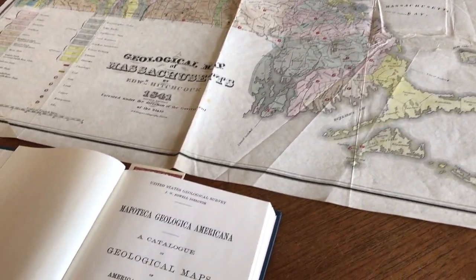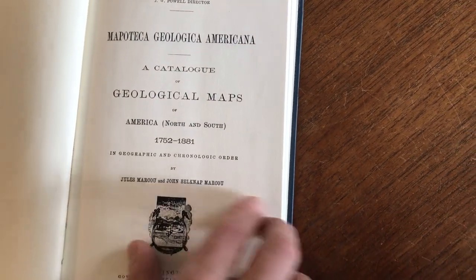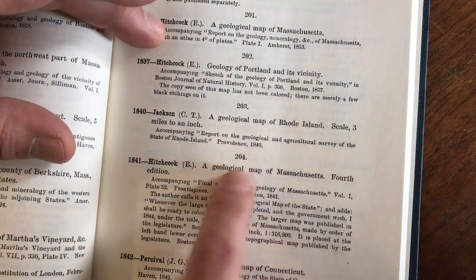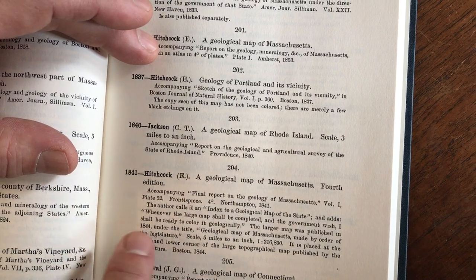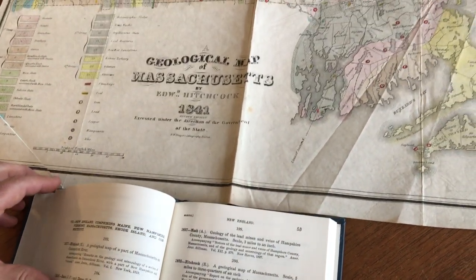It has original hand color, and if we wanted to reference this particular map and find its source, we would look in Marcuse's Mapoteca Geologica Americana. Here we would see that it is item number 204, and it originally appeared in a report on geology published in Northampton, Massachusetts in 1841.